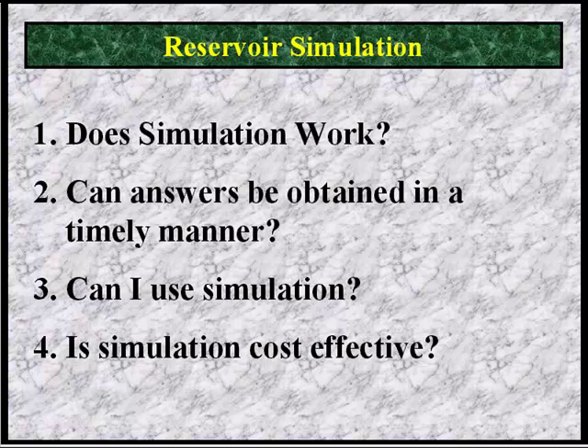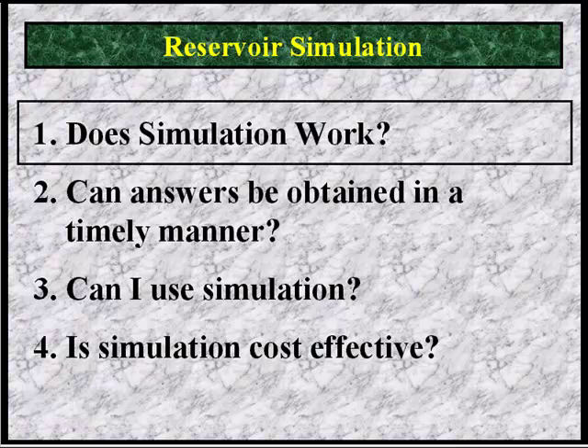Let's examine some very basic issues. Does simulation work? Can answers be obtained in a timely manner? Can I use simulation? Is it cost effective? First, does simulation really work? Simulation has been successfully used by every major oil company for 30 or 40 years. It is a very accurate process. It will accurately predict the production from the field you describe. If your description is not perfect, the answer will not be perfect. But it will still give you the best answer your imperfect data warrants. The alternative is to guess, and simulation, even using imprecise data, will certainly give you a better answer than guessing.